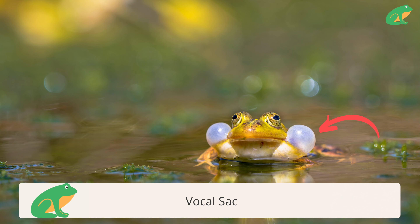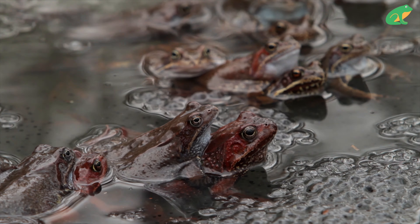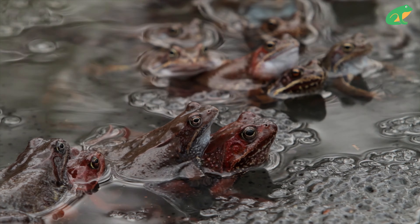Sometimes their sounds are so loud that they can be heard up to one mile away. Frogs generally call when they are ready to mate, so during the spring, the wet, or monsoon seasons.